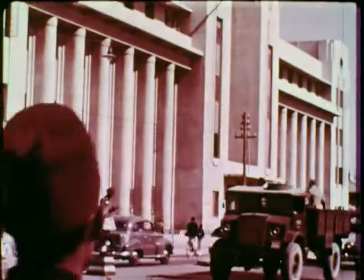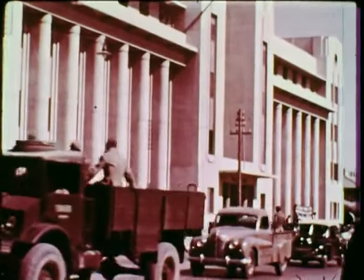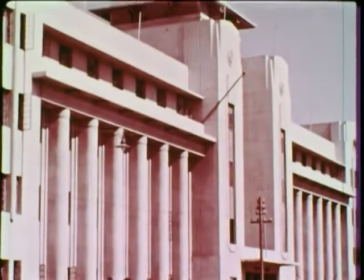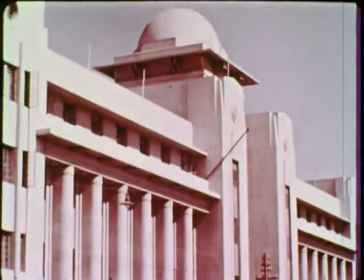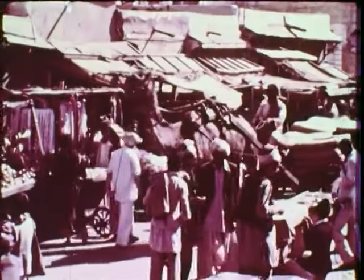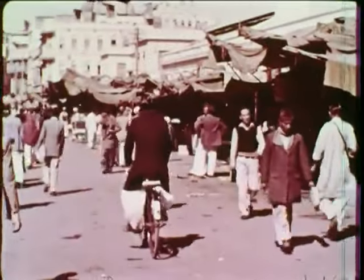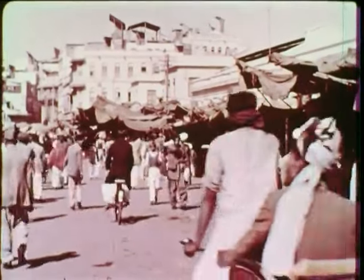In some ways, Karachi is a modern city. It has several bright new buildings that do not seem to belong to this old land. The camel and the bicycle fight their way through the narrow, crowded streets of the capital. The camel is a beast of burden in Karachi.